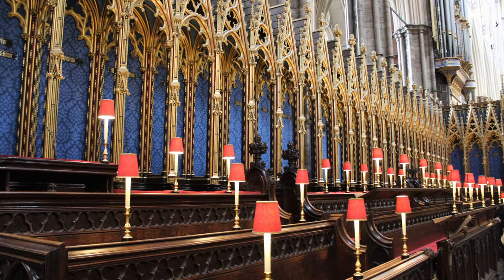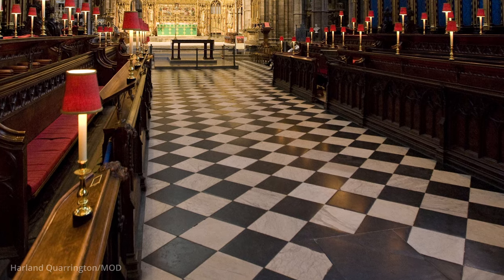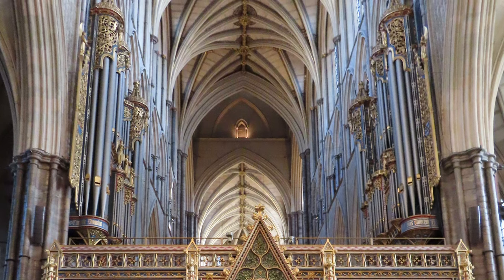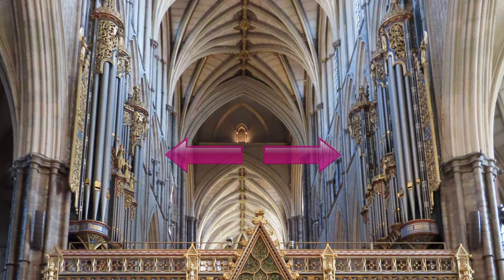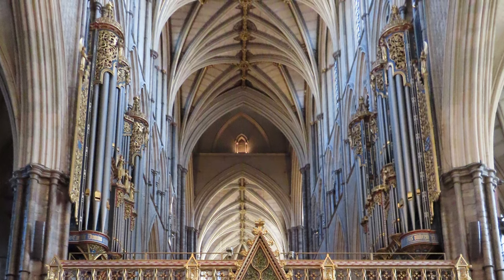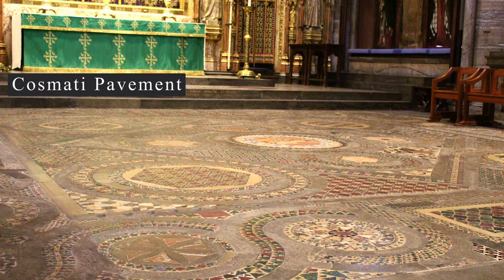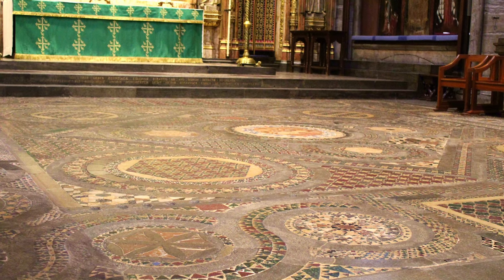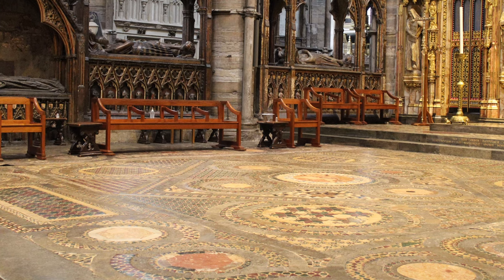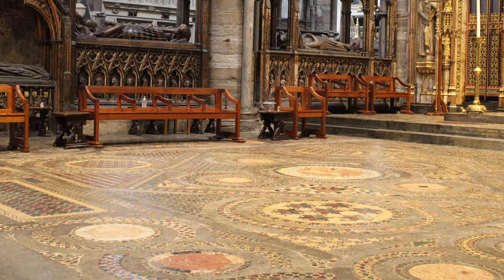Then you'll come to the choir with its beautiful stalls and black and white marble floor, dating from 1677. The choir is also home to the famous Abbey organ, widely regarded as one of the finest in the world, with 7,000 pipes. At the sacred high altar is the Cosmati Pavement, a seven-metre square mosaic of glass, marble and stone, a collaboration between Italian and English masons that has been here for 700 years.